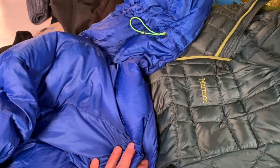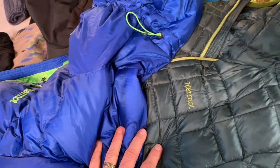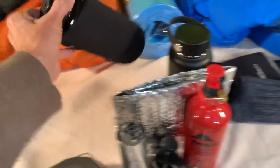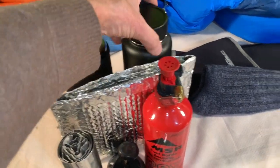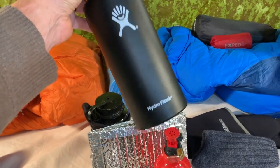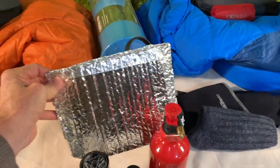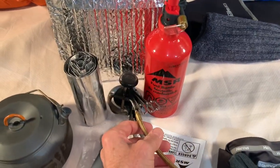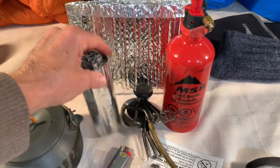Both jackets will be worn under a standard REI rain/wind shell, so I'll have two jackets plus a rain shell. In the back I've got long calf-high gaiters — not just to keep snow out but for the warmth factor. For water storage I've got a 32-ounce Nalgene in an insulated sleeve and a 32-ounce Hydro Flask, also insulated. I've also got a DIY Reflectix cozy for Mountain House meals.